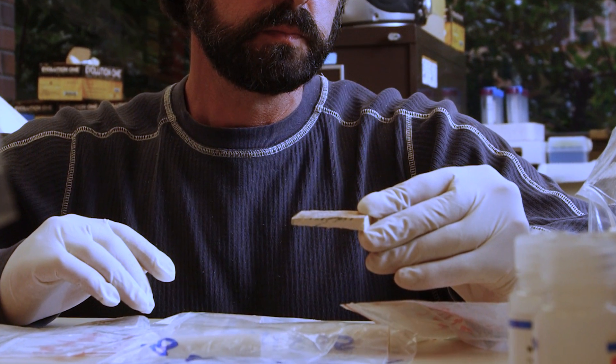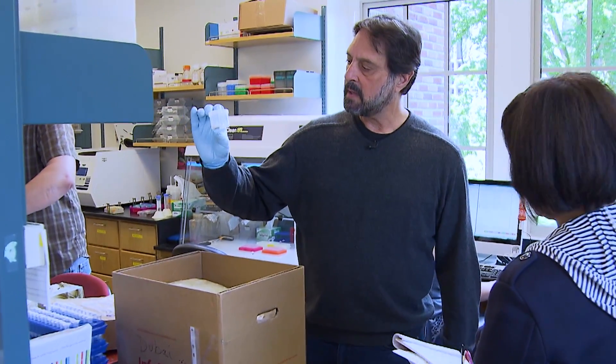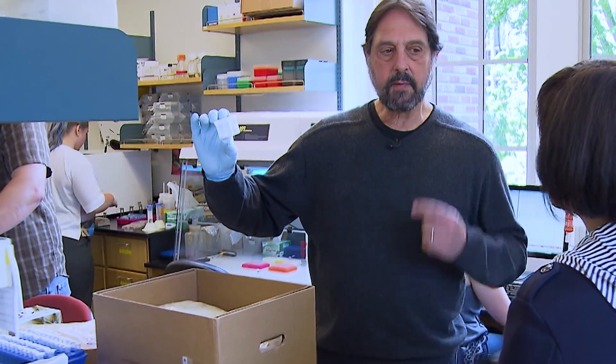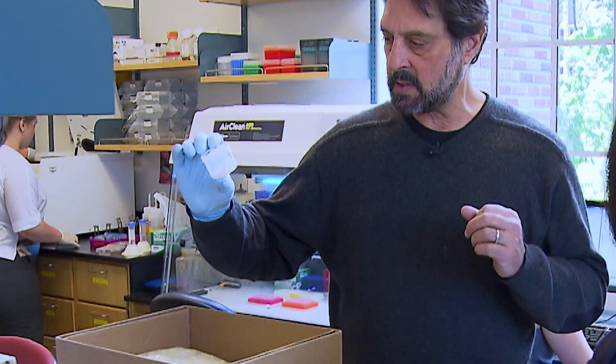The ivory samples are little squares that look like pieces of ceramic tile. This is a typical piece of ivory. We cut it from the base of the tusk because it's the richest in DNA.